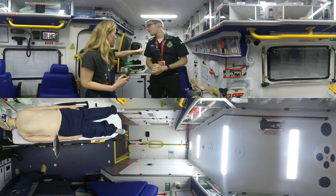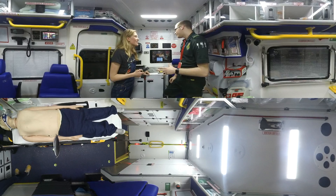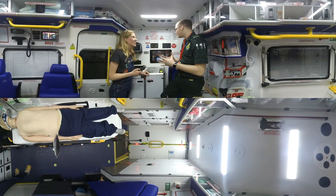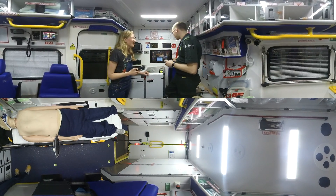If we look behind you, this is actually where the driver would be sitting — so this is the front of the ambulance. How fast can you guys go? So I think legally we can go to any speed we want as long as we can justify why we're going that fast. We're a little bit different to police — police can kind of do what they want — but we can do similar things as well.